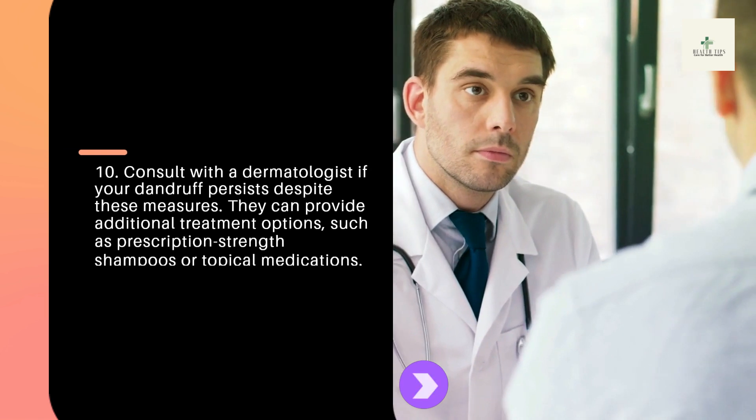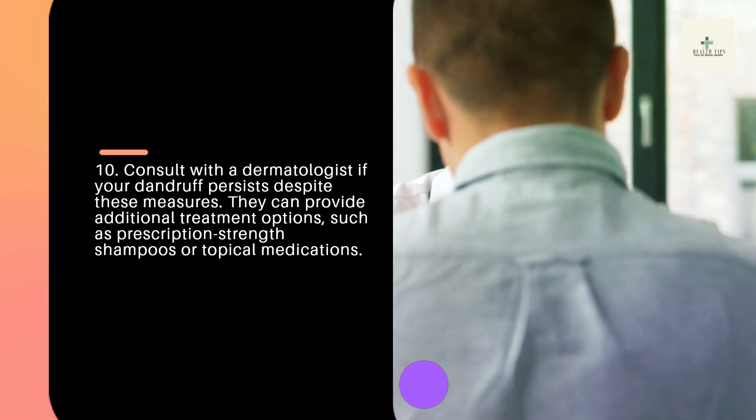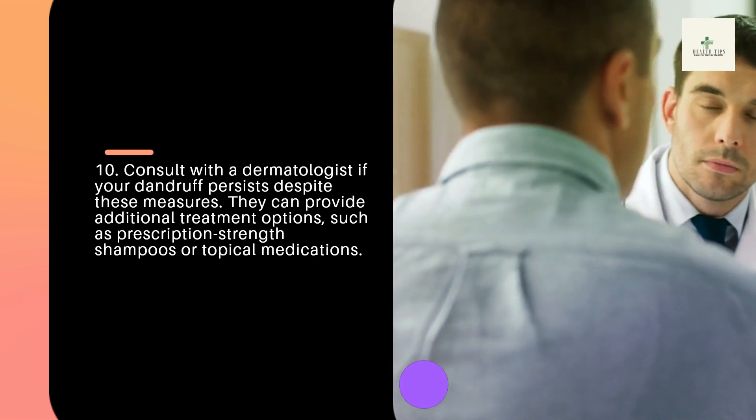Tip 10: Consult with a dermatologist if your dandruff persists despite these measures. They can provide additional treatment options, such as prescription strength shampoos or topical medications.